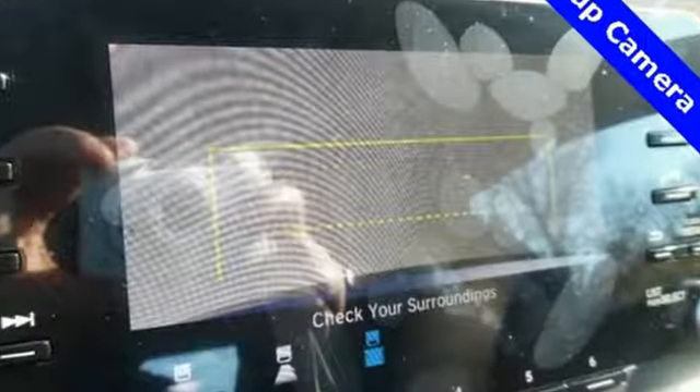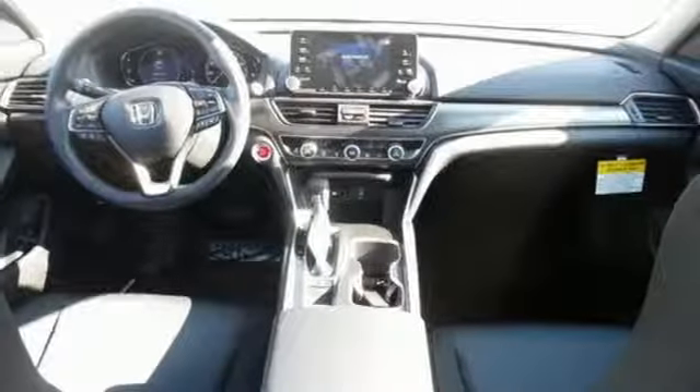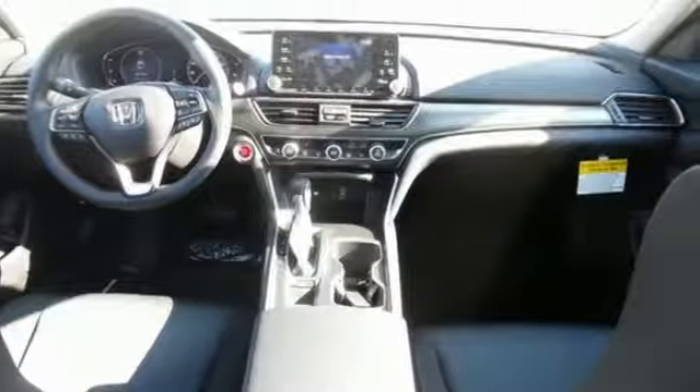External memory control, adaptive cruise control with low speed follow, dual zone climate control, push button start, manual tilting steering column.